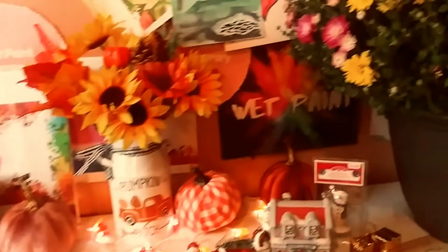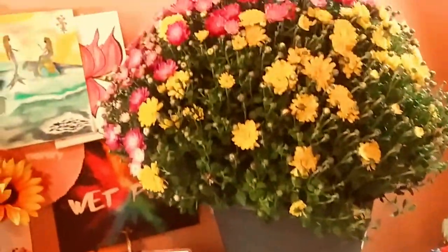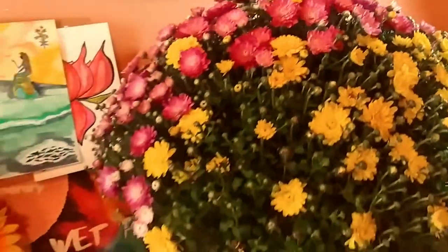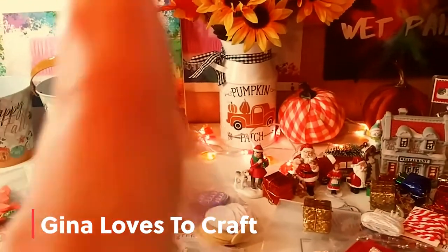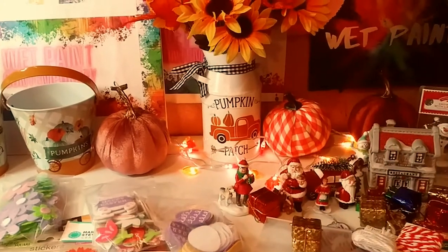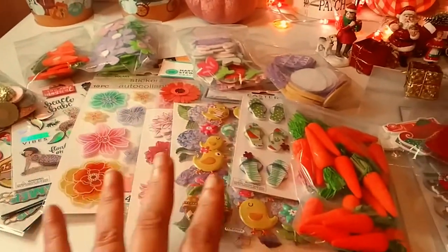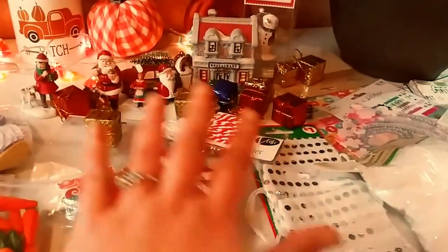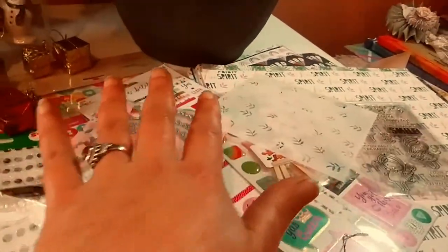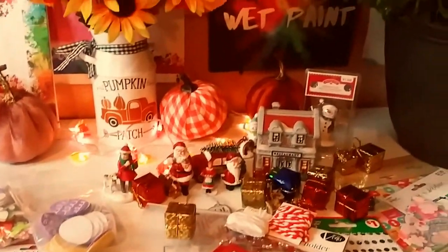Hey guys, how is everybody? First, I just want to share these beautiful flowers with you that I got — I think I got them at BJ's in my neighborhood. These are so gorgeous. I just want to thank Gina from Gina Loves to Craft; I'm going to link her channel right there. Thank you so much, sweetie, for the beautiful happy mail. This could be in three parts: more spring and Easter, Christmas over here, and over here is kind of more miscellaneous stuff. So I'm going to get started sharing my beautiful happy mail.